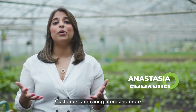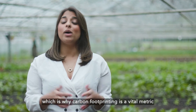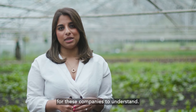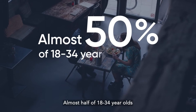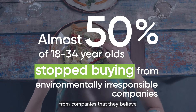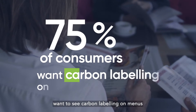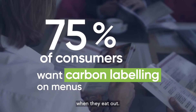Customers are caring more and more about the environmental impact of the companies that they buy from, which is why carbon footprinting is a vital metric for these companies to understand. Almost half of 18 to 34 year olds have actually stopped buying food and drink from companies that they believe are not environmentally sustainable, and over 75 percent of consumers want to see carbon labeling on menus when they eat out.